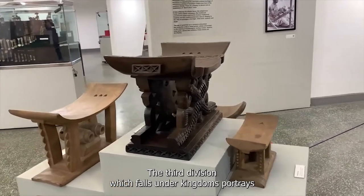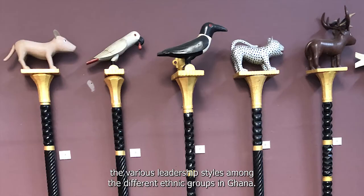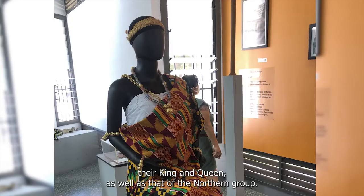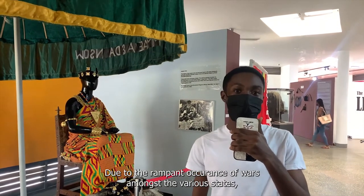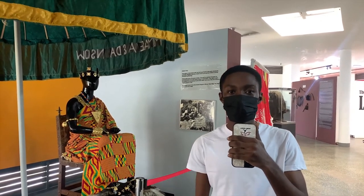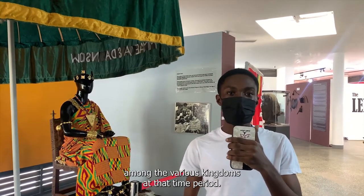The third division, which falls under Kingdoms, portrays the various leadership styles among the different ethnic groups in Ghana. We have a portrayal of the Akans, the Akan King and Queen, as well as that of the Northern group. Due to the rampant occurrence of wars among the various states, some of these states came together to form larger and more powerful kingdoms. This gallery in the museum provides evidence of the various happenings among the various kingdoms at that time period.